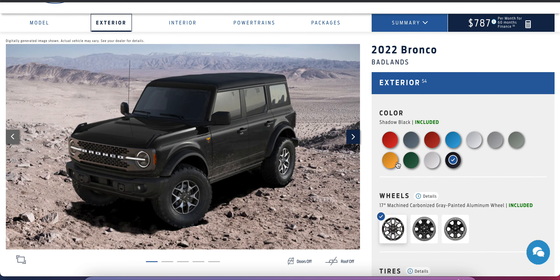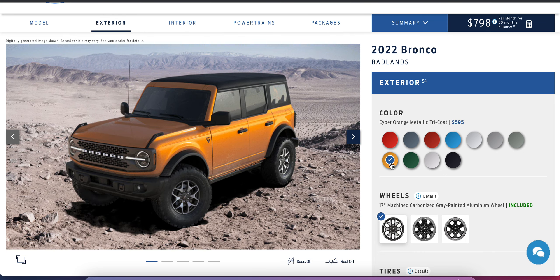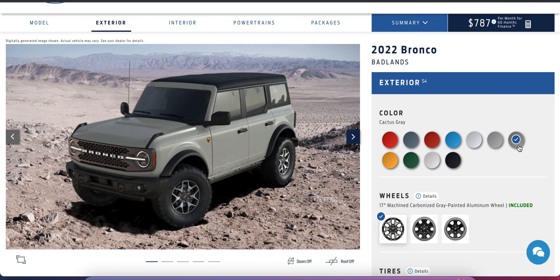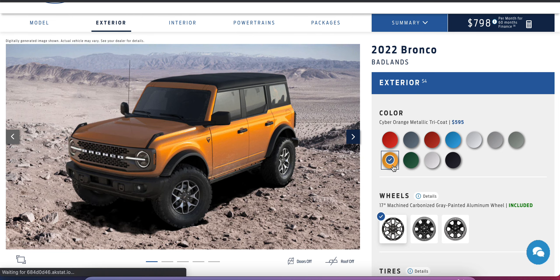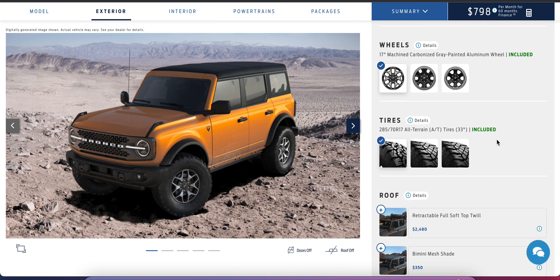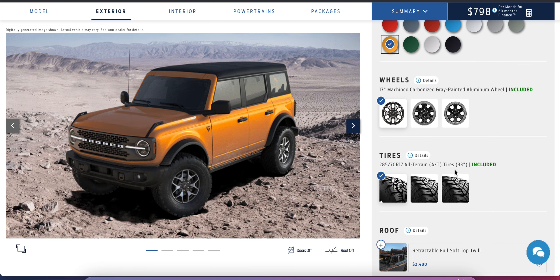First thing we're choosing is the color. We're going straight for orange — it's a very classic color and will definitely command top dollar at resale. This lighter color also accentuates the lines and trim pieces on the vehicle. If you choose black, everything just blends together. This is a bold vehicle, so we want a bold color. We'll be adding the Sasquatch package later which changes the tires, but standard you get 17-inch wheels with very knobby all-terrain tires that are already ready for off-roading.